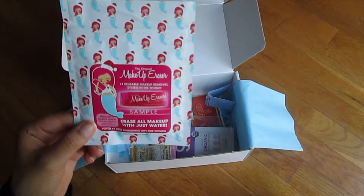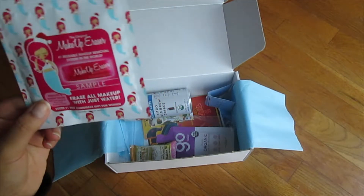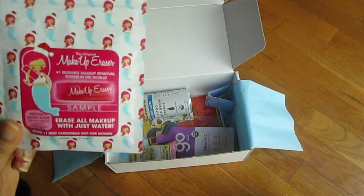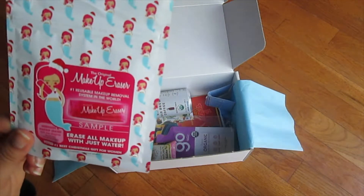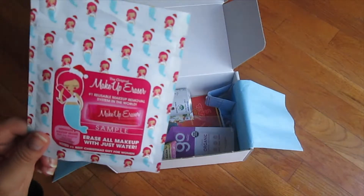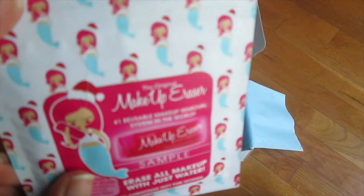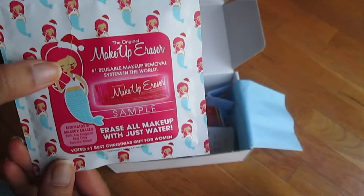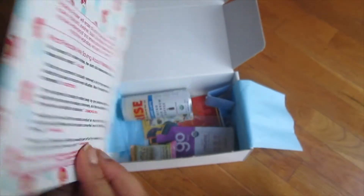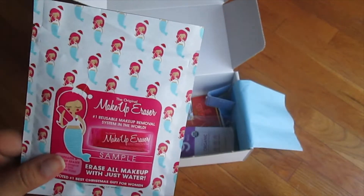I've actually gotten two other samples of this before — one was in a Daily Goodie Box. This is the Original Makeup Eraser, which claims to be the number one reusable makeup removal system in the world. This is a sample size; the regular size is bigger. It's supposed to erase all makeup with just water. I did use it before and it actually took off a lot of my tinted moisturizer — I had to go over it again to get everything, but other than that it worked pretty well. It's also mermaid Christmas themed and marketed as the number one best Christmas gift for women.